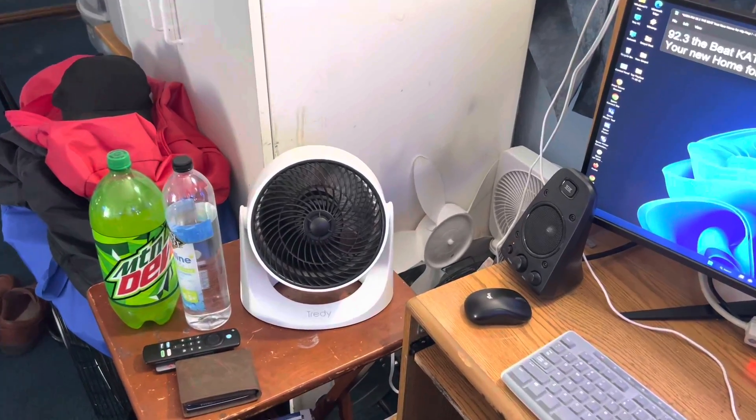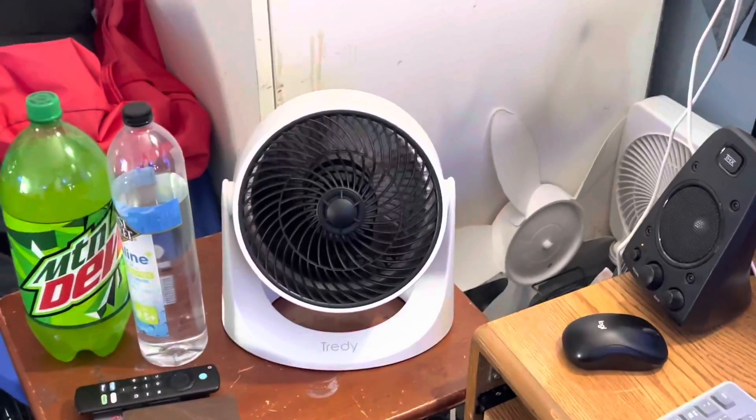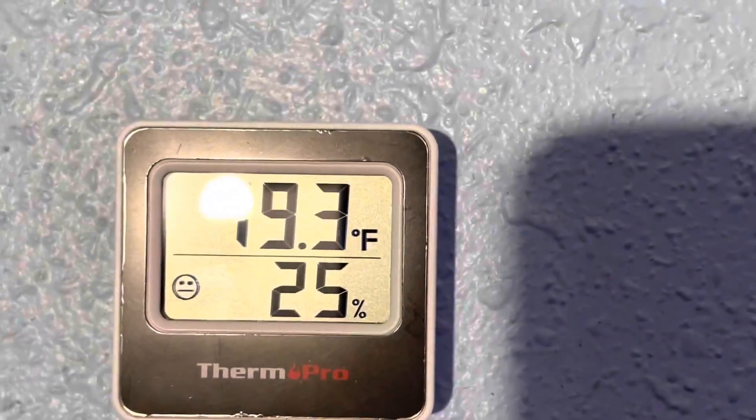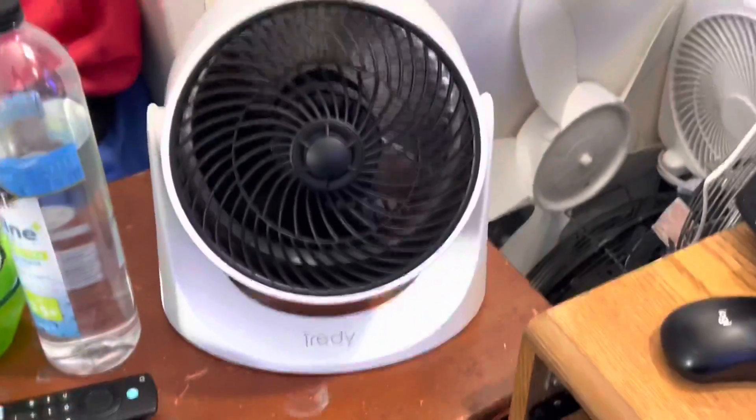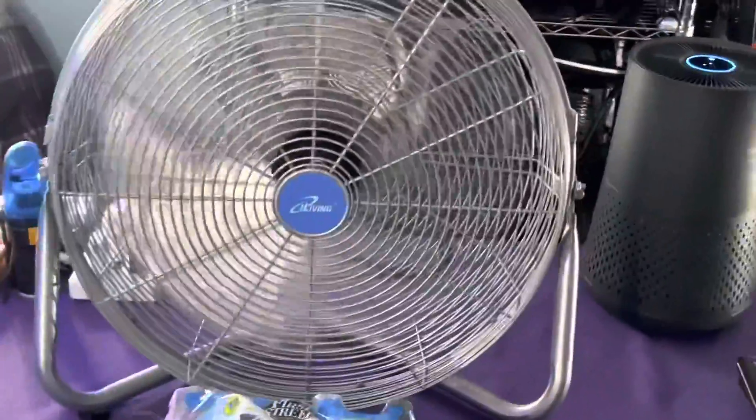The fan is being used in the studio today. It's not that hot but it is being used in the studio. It's only about 79.5, 79.3 and 25% humidity. We're using the Trendy on medium power. We're now using once again the iLiving on low power.